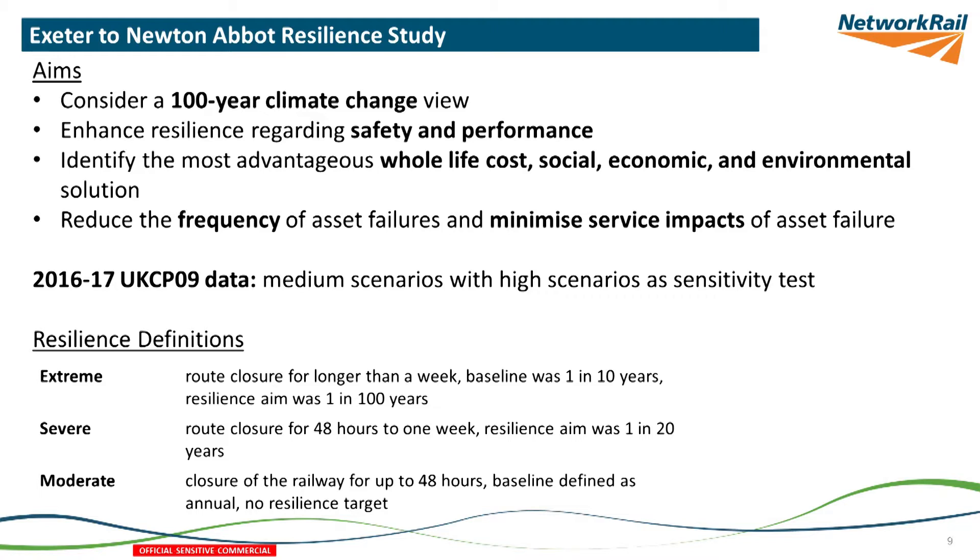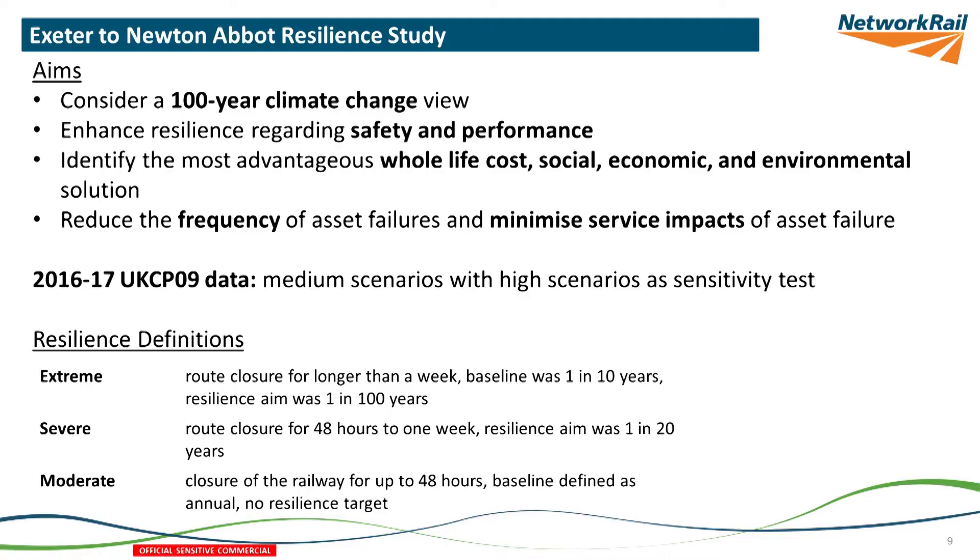At that time we were using UKCP09 data, and the first project has used that all the way through. The others are now on UKCP18. Our definitions of resilience — our requirements set by our sponsors — talk about extreme, severe and moderate events. An extreme event is something that closes the railway for longer than a week, a severe one closes it for longer than 48 hours, and a moderate event closes it for less than 48 hours.